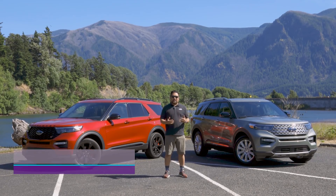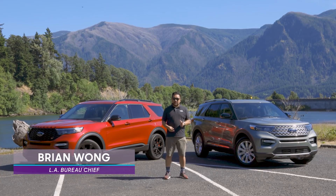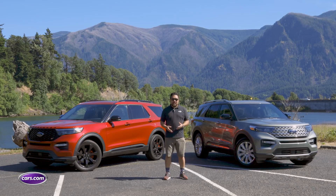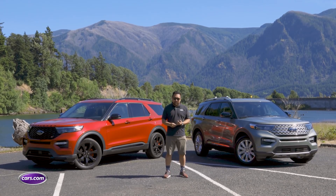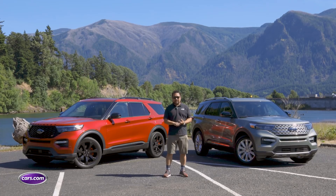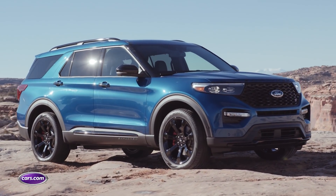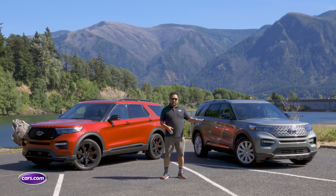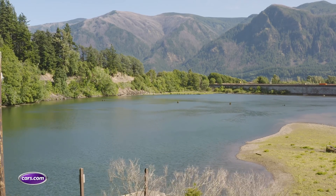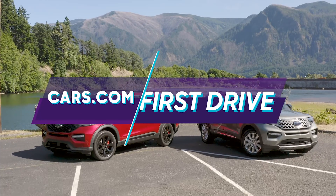Mid-size three-row SUVs are a more hotly contested segment than ever before, with the addition of two new entrants this year alone. To keep up, Ford has given one of the segment's mainstays a complete redesign for 2020. The Ford Explorer comes with a new rear-wheel drive platform, new powertrains, and some exciting upgrades all around. We came to the Pacific Northwest to see how the new Explorer stacks up against the competition.